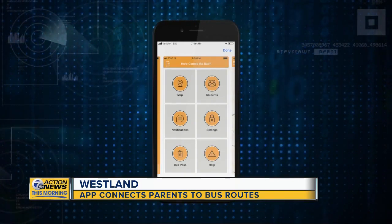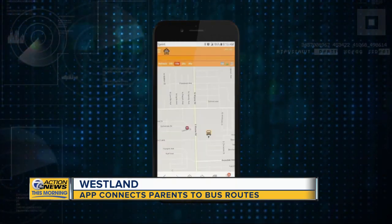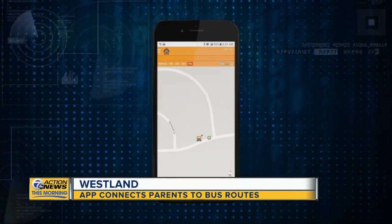Also, if you have multiple children, you can track multiple routes. And if there is a change in the bus number or a delay, the app will alert you. It is turning into the subdivision, so there's just one more stop before ours. Knowing exactly when the bus is going to be here, knowing when she gets to school — giving us that peace of mind also.